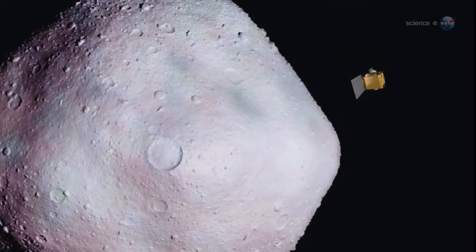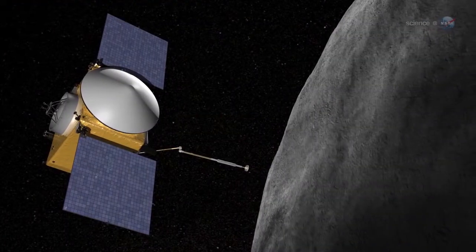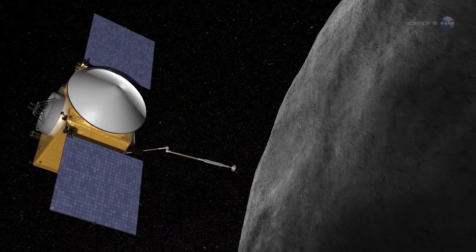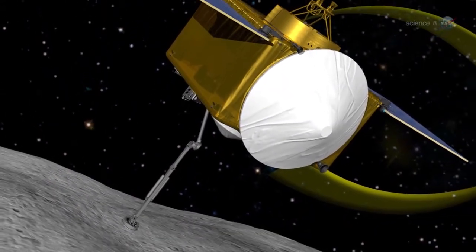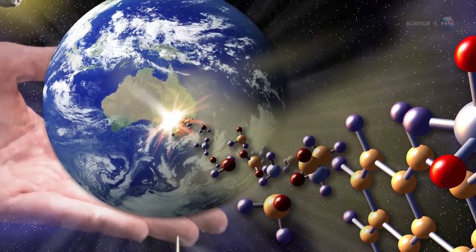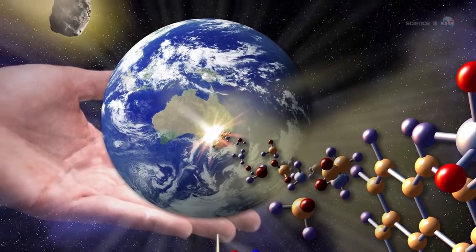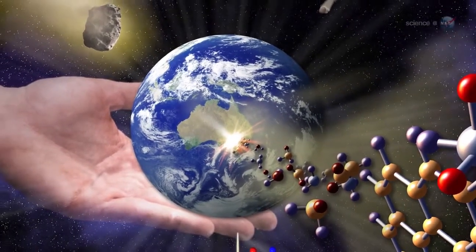Following launch in 2016, the OSIRIS-REx spacecraft will travel to near-Earth asteroid Bennu, study it from orbit, and ultimately bring back a sample for laboratory study on Earth. Near-Earth asteroid Bennu interests researchers for two reasons. First, it is a carbon-rich asteroid that could harbor amino acids and other organic molecules essential to primitive life.